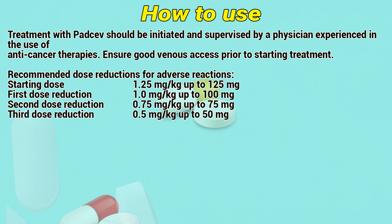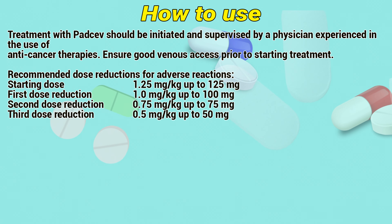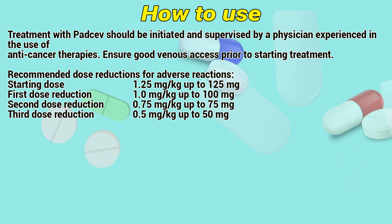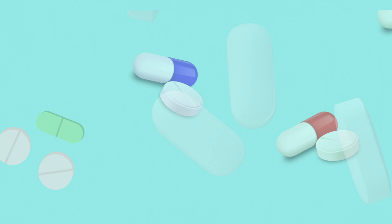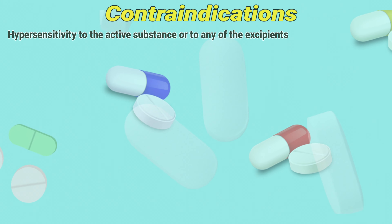Recommended dose reductions for adverse reactions: Starting dose is 1.25 mg per kg up to 125 mg. First dose reduction: 1 mg per kg up to 100 mg. Second dose reduction: 0.75 mg per kg up to 75 mg. Third dose reduction: 0.5 mg per kg up to 50 mg.